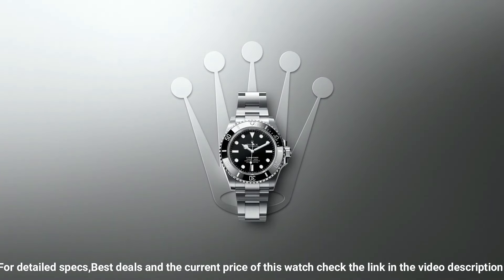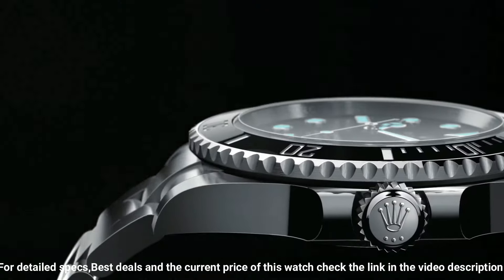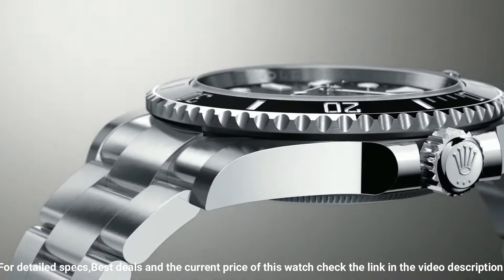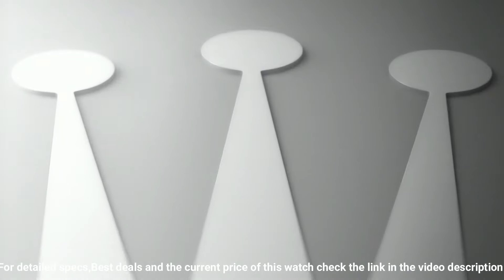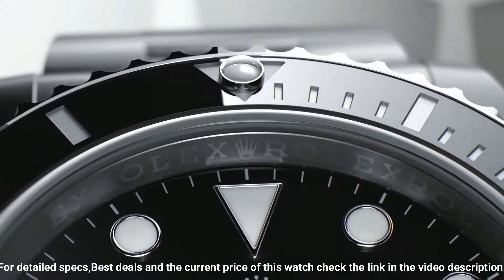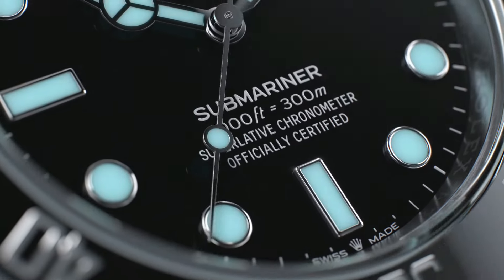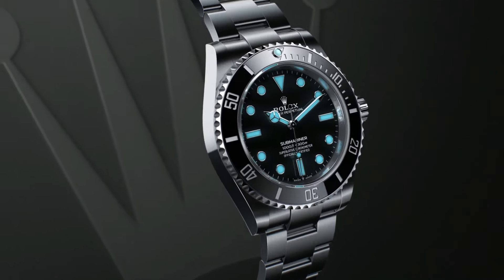Stop seconds feature for precise time setting, self-winding automatic chronometer movement, C.O.S.C. chronometer certified, Rolex Caliber 3135, vibrations per hour 28,800, 31 jewels, polished with brushed 904L Oyster steel stainless steel case.